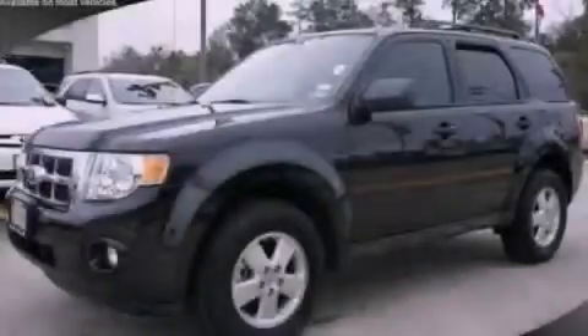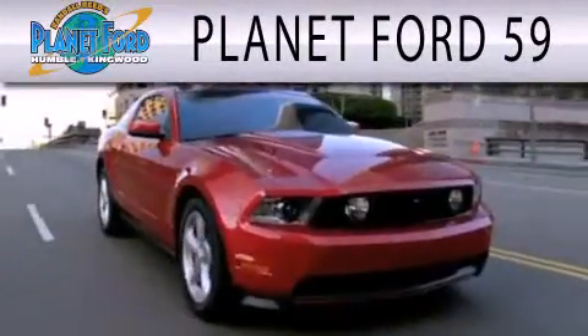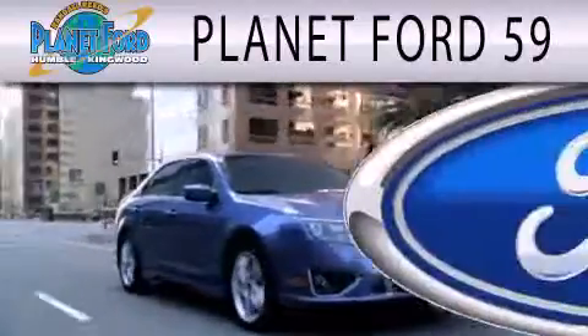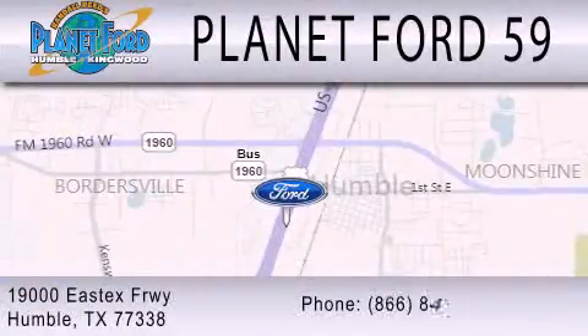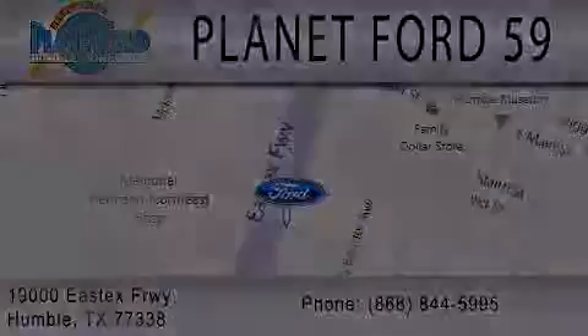Contact us today to arrange your test drive. Planet Ford 59 is dedicated to doing everything possible to ensure that the experience you have selecting your next vehicle is as pleasant as possible. We are located at 19000 East X Freeway in Humble.